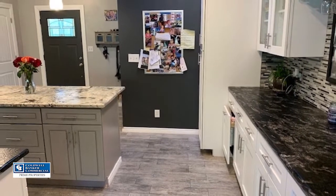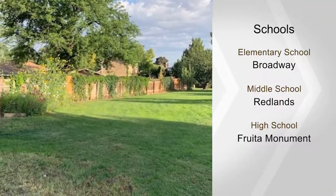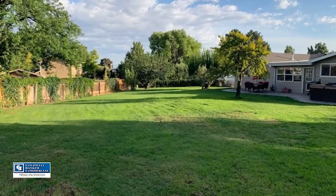A double car garage plus RV parking gives plenty of room for all the toys. Five fruit trees and beautiful landscaping is all around the house. Call Brandon today for full details and a tour.